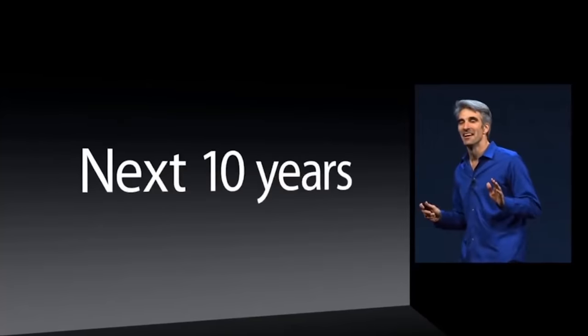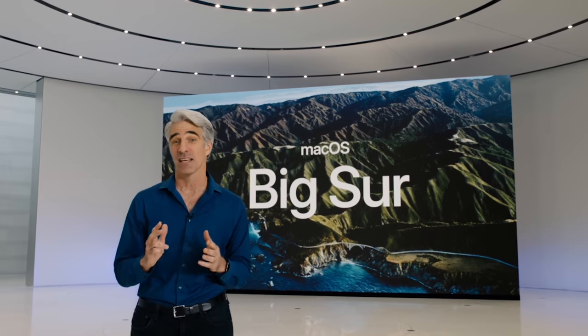People might say it's not a big deal — it's just a wallpaper. But it's a lot more than that. It's a tradition. And it's about seeing something through that they said they were going to do.